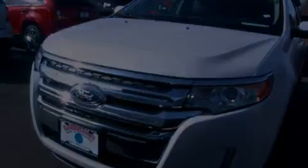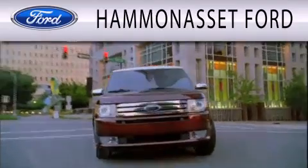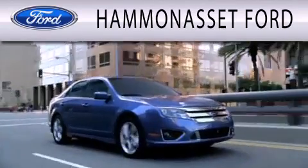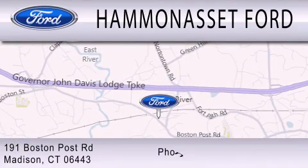Please call today to reserve this vehicle for a test drive. Hammond Asset Ford is dedicated to doing everything possible to ensure that the experience you have selecting your next vehicle is as pleasant as possible. We are located at 191 Boston Post Road in Madison.